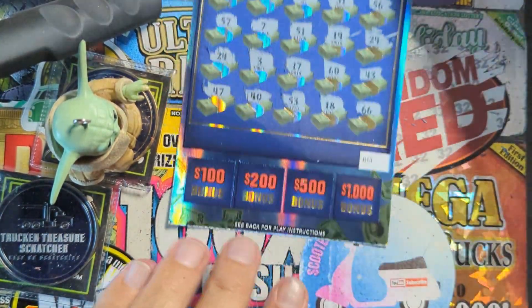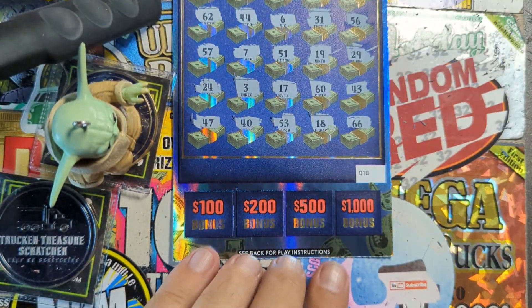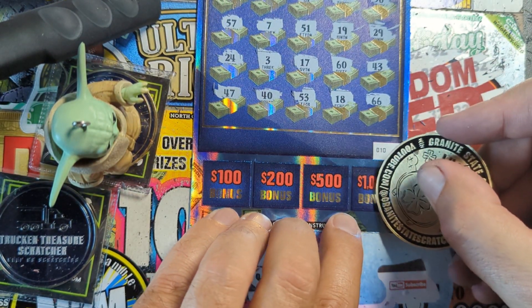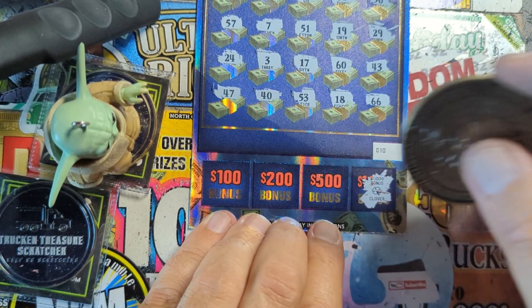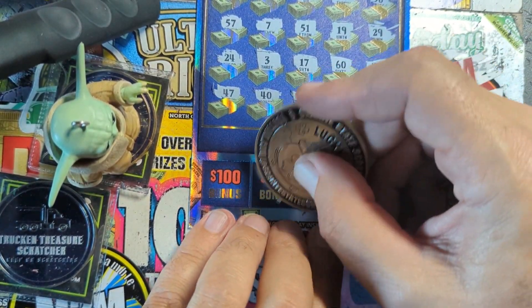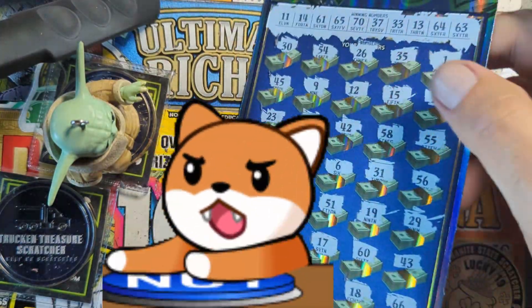We need that money bag symbol on the back - one of those. Okay, come on, let's find one. Start over here - that's the clover, lucky charm clover. That's the ring. That's the key. Last chance - horseshoe. Nope. That $50 ticket did not work out.